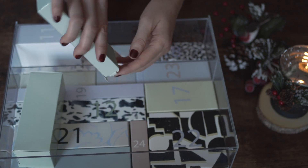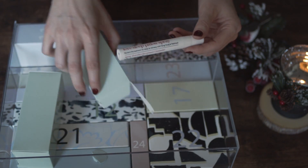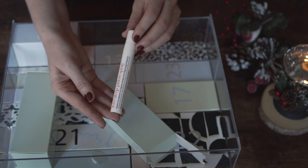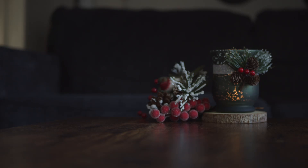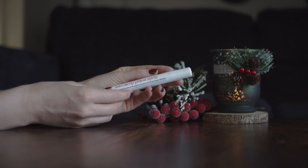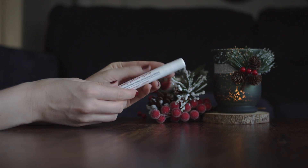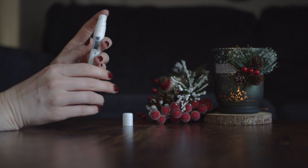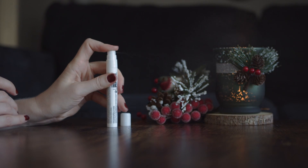In box number nine we have pillow spray. It smells very strong but the smell is calming. We had the smell in the living room even the next day. I wouldn't buy it by itself because I prefer oil diffusers or candles, however it was nice to find it in the calendar and try it.